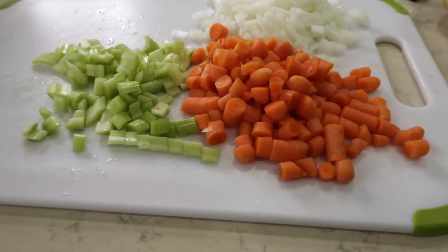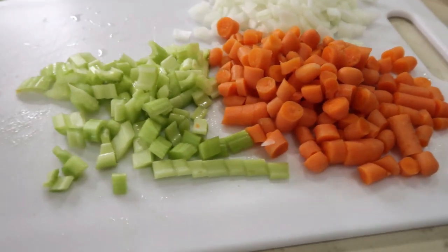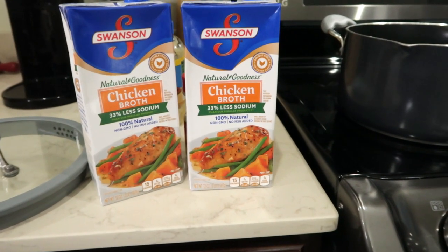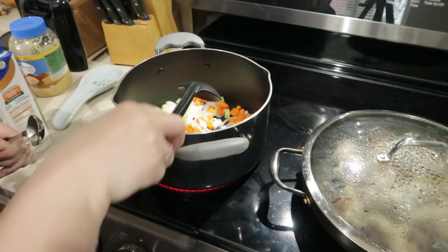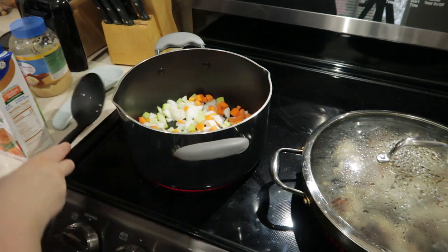Vegetables for the soup are very simple: chopped onion, chopped carrots, and chopped celery. The soup takes two boxes of chicken broth, which is perfect because last week I had a box of chicken broth left over from that soup, so I get to incorporate it into this soup. I only had to buy one box, and it just worked out perfectly. I'm going to sauté the vegetables a little bit to get them softened, and then add a tablespoon of garlic.